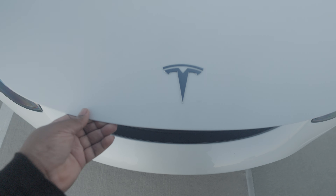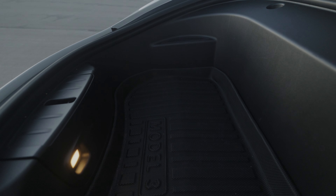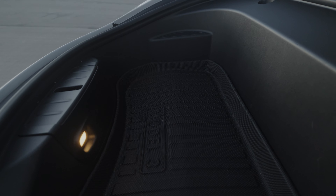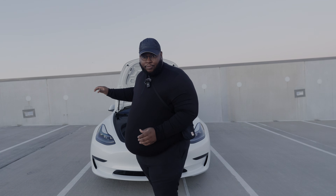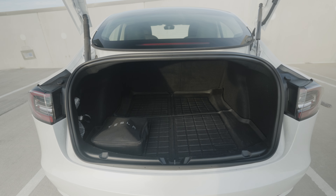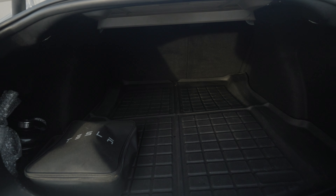Number six: extra storage space. This is the Model 3 and you still get plenty of storage. You have two compartments — in the front you have the frunk, and in the back you have the trunk. In both places you can put luggage and bags, so there's definitely plenty of storage.